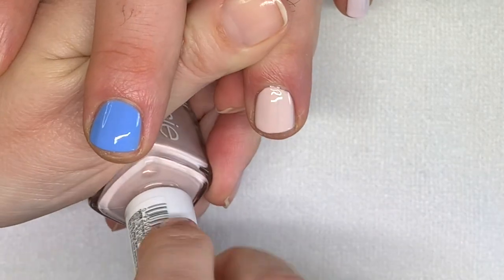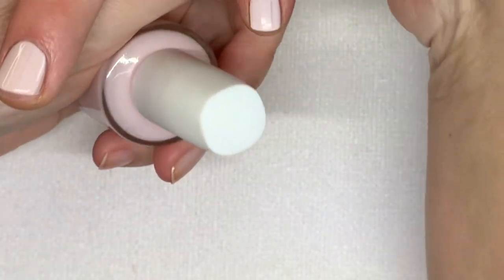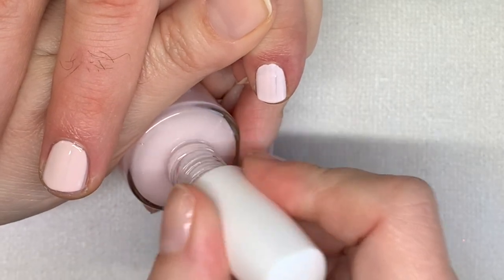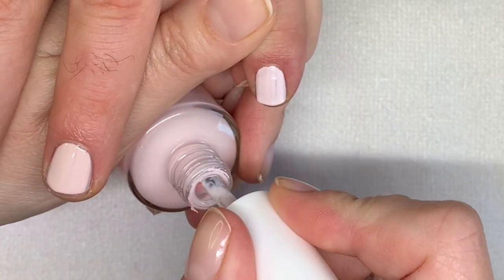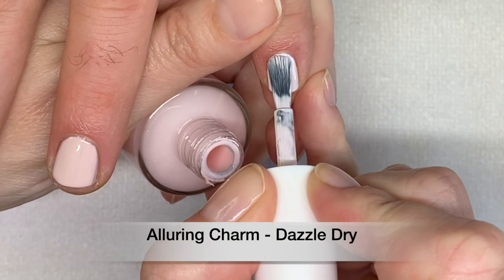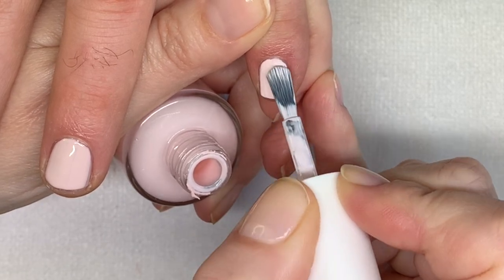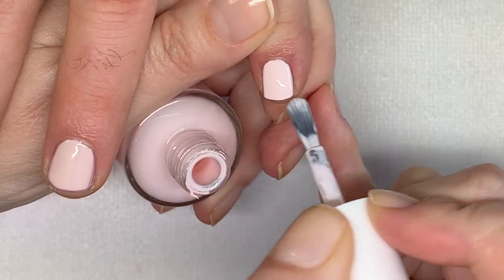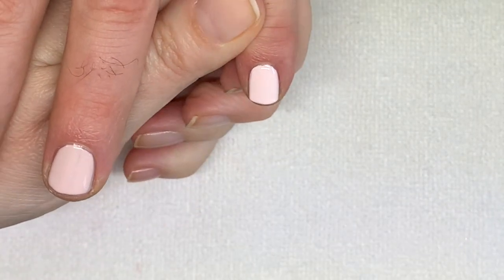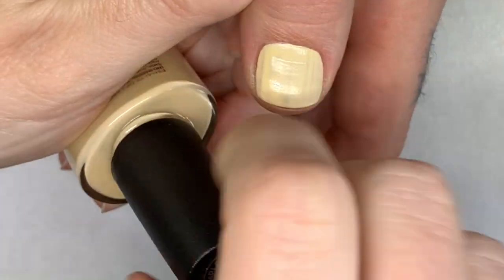Lighten the Mood is going to give us a hard time. Now Alluring Charm — absolutely amazing, a must-have especially for the summer. It's amazing for pedicures, very very good. And Exquisite.